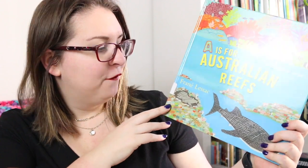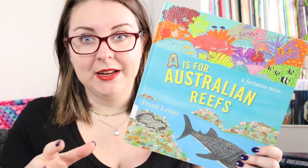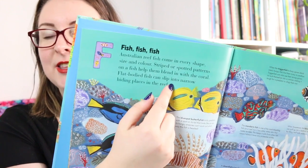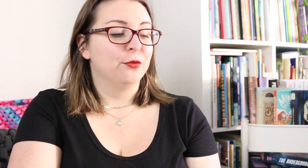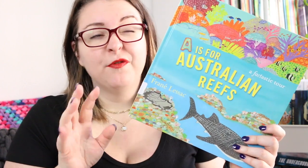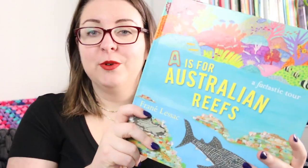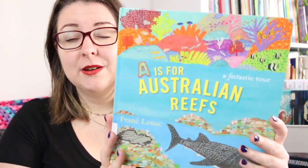There is A's for Australian Reefs, A Fact-tastic Tour by Franny Lesik, an A to Z book with a difference focused specifically on animals, plant life and other life on Australian reefs. Each page begins with a link to the letter, a general explanation, and then information about related parts — for example, fish on the reef, or specific information about a particular animal like leafy sea dragons. While still fairly text-heavy, it's probably more accessible to younger readers than Amazing Animal Journeys. It has beautiful bright illustrations, touches on different reefs around Australia beyond just the Great Barrier Reef, and is a great jumping off point for further research.